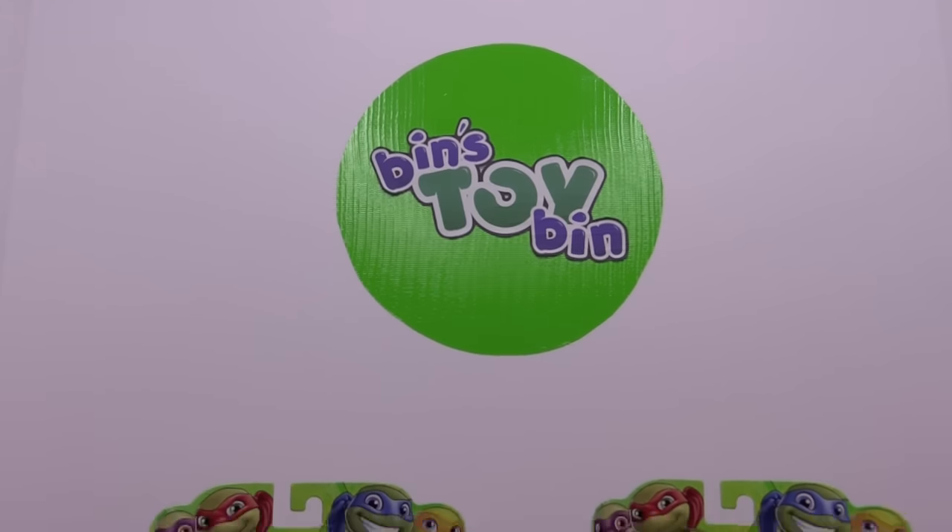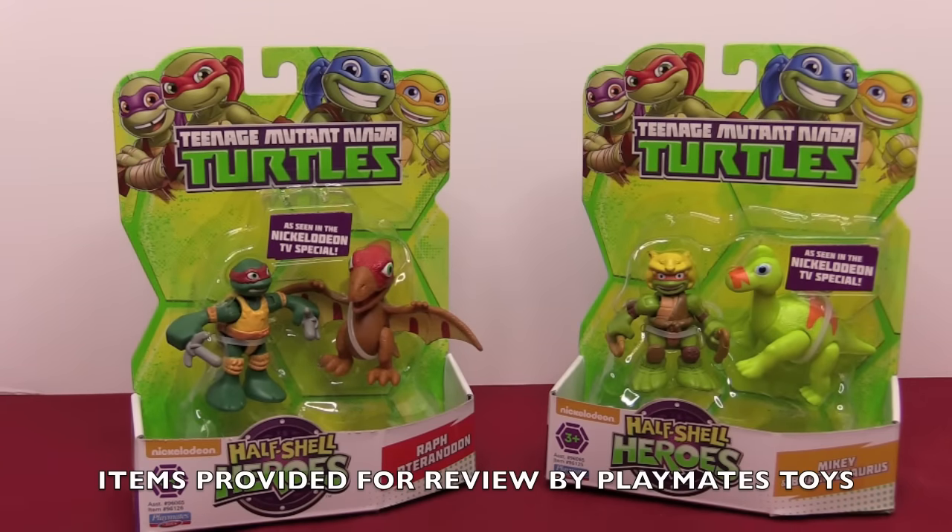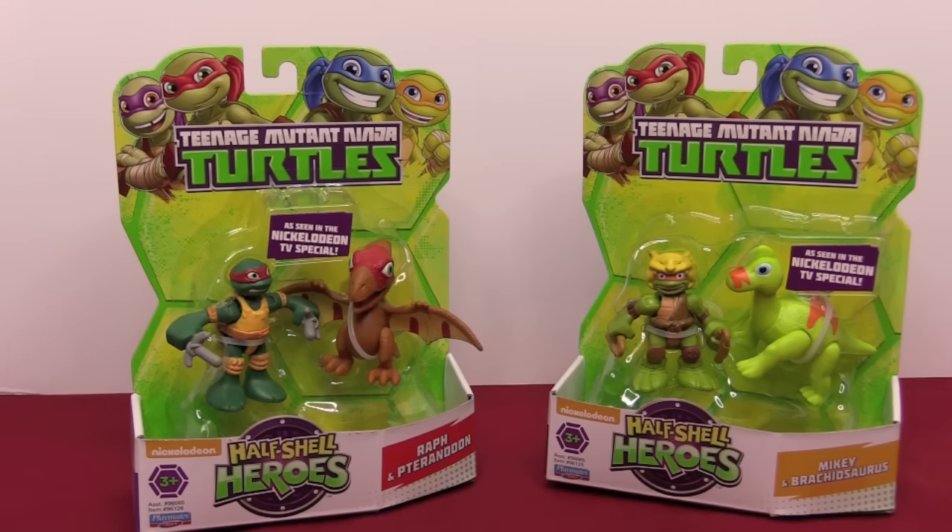Hi everyone, it's Jon and Bin, and it's time for another Bin's Bonus. Today we have two more TMNT Half Shell Heroes — these are the ones that come with little dinos. We are obviously behind because we didn't know why they have dinos, but it's based on a new Nickelodeon TV special. These just came out and were sent to us by our friends at Playmates Toys.